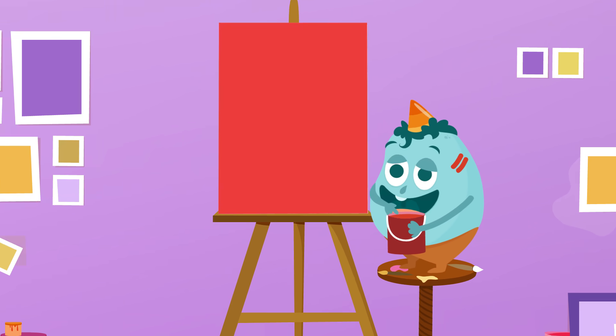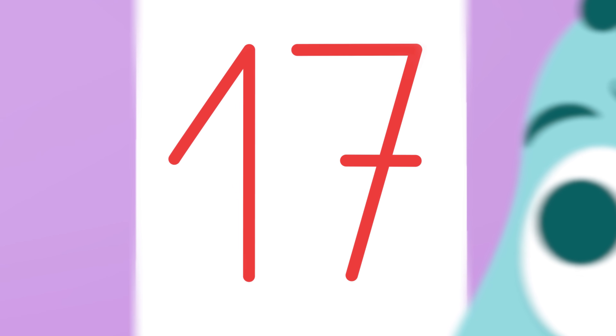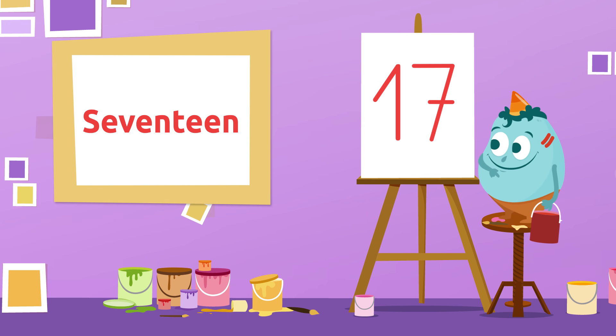Will you guess the next one? Which number is this? You aced it! It's number 17! 17!